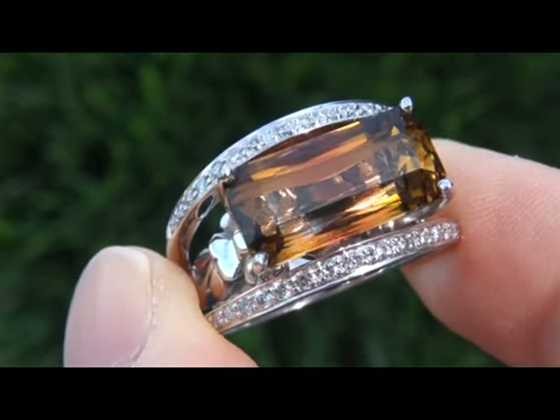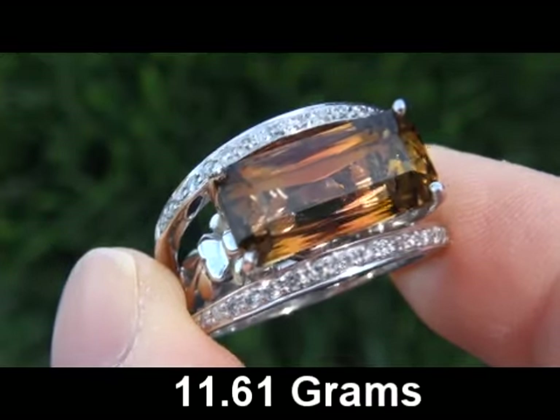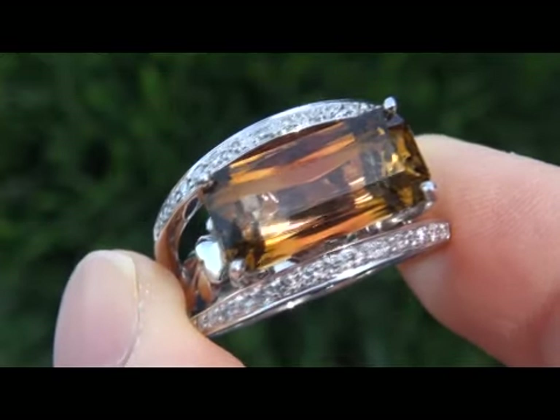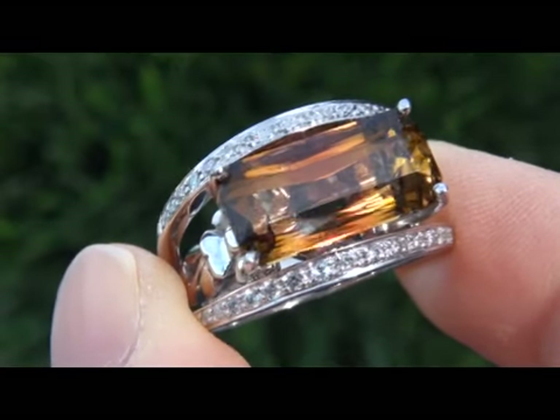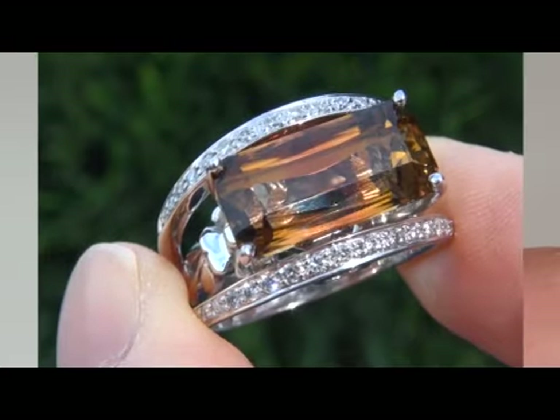The total ring weighs a heavy, strong and sturdy 11.61 grams, is solid 18 karat gold, and a lady's size 6 and three quarters. It is in absolute mint condition and a fine example of a top grade ring.